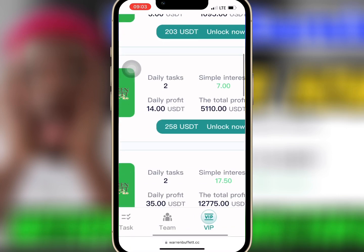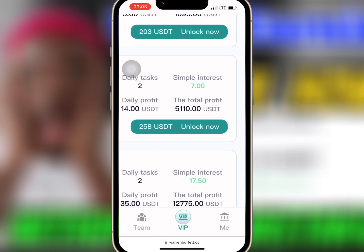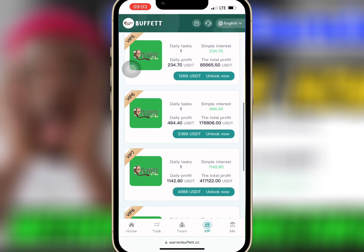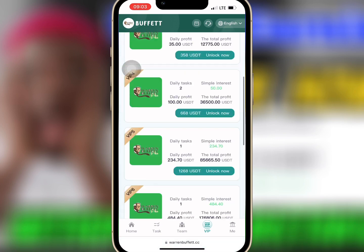With VIP 1 you get a total profit of $1,095. When you buy VIP 2 with $70, the profit you earn daily and monthly depends on your level of VIP. Buy what you can afford.